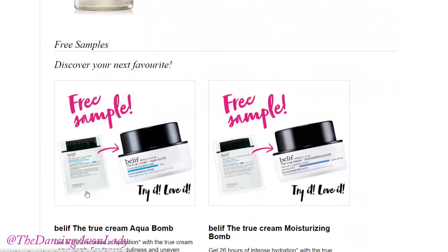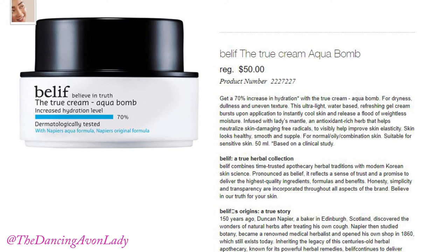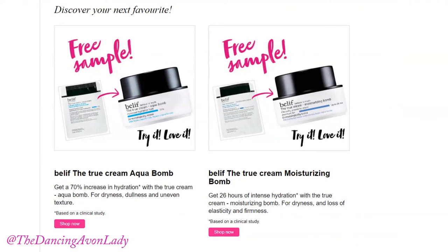The free samples that you'll be receiving are also skincare samples. One of the skincare samples you're going to be receiving is the Belief Line, the True Cream Aqua Bomb, which gives a 70% increase in hydration and it helps to tackle dullness, dryness and uneven skin texture.